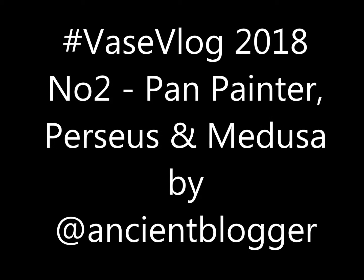Hi and thanks for clicking. This is my second vase vlog 2018. If you've not checked out the first one feel free to. It's really quite a simple concept which suits me very well — I choose a new image each month from a Greek vase and talk about it.